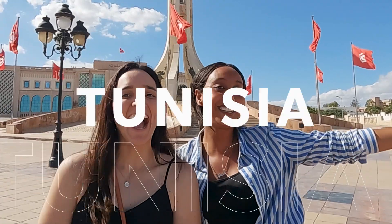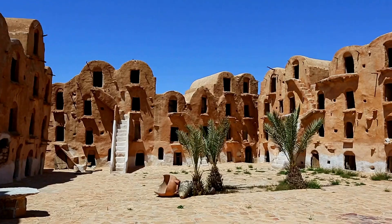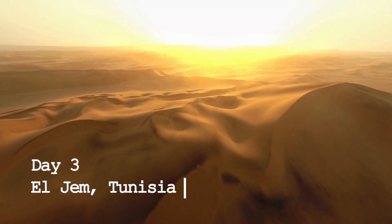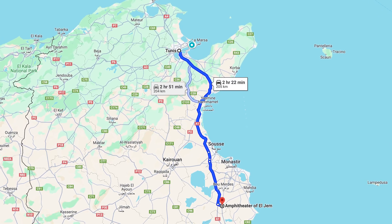Welcome to Tunis! Welcome to Tunisia! So many people don't realize just how close this country is to Italy here in the Mediterranean. Because of that, Tunisia has some of the most well-preserved Roman ruins on Earth. As you can see, we are not here in Rome, but we are at a coliseum — specifically the third largest coliseum, about two and a half hours drive south of Tunis here at El Jem.